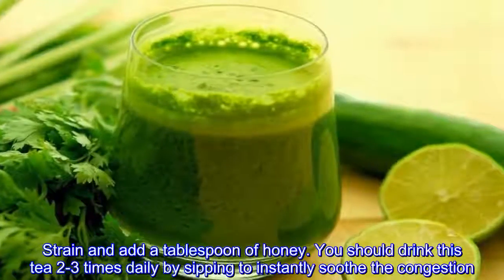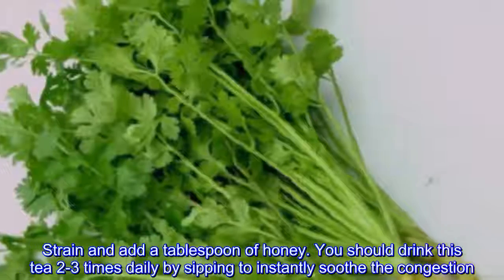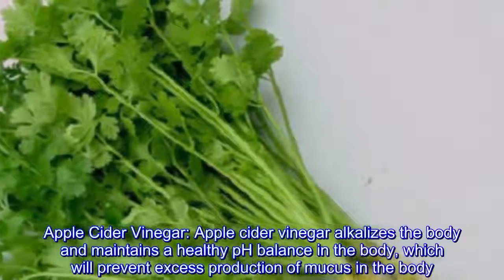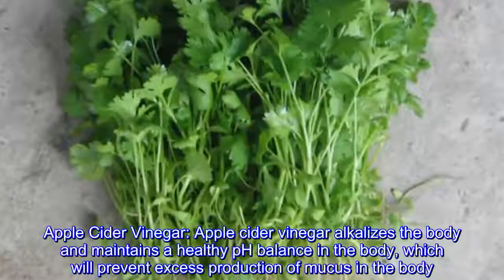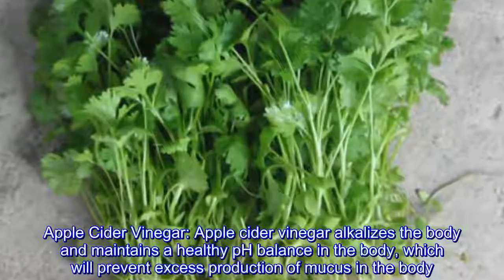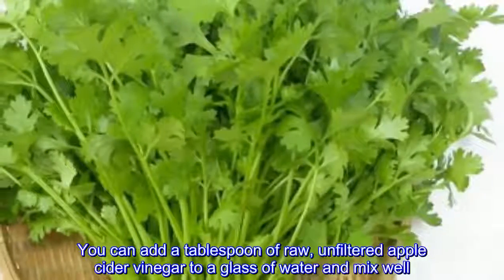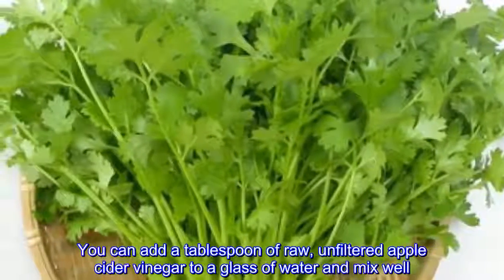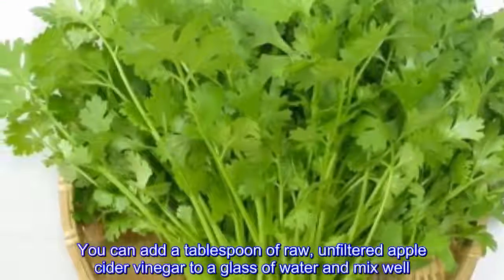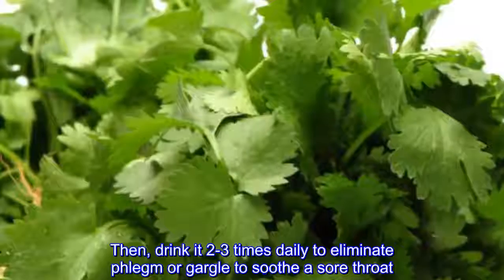Instructions for ginger tea: heat the water in a pan, and when it starts to simmer, add the ginger and peppercorns. Cover the pan and leave it to boil for a minute, then lower the heat and simmer for five to seven minutes until it turns pale yellow. Strain and add a tablespoon of honey. Drink this tea two to three times daily by sipping to instantly soothe congestion.